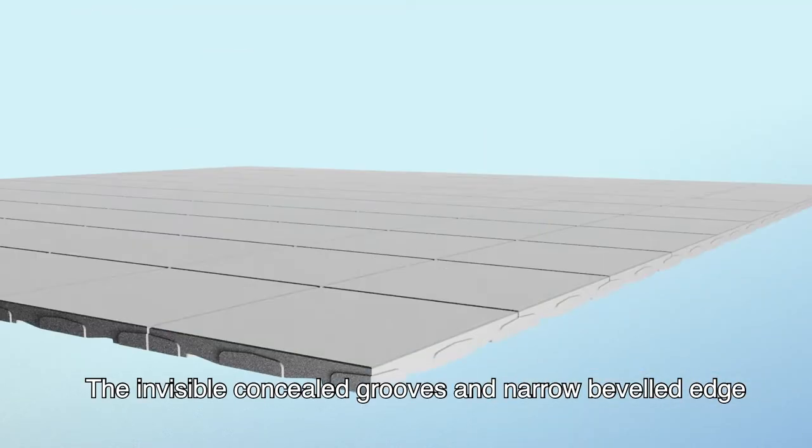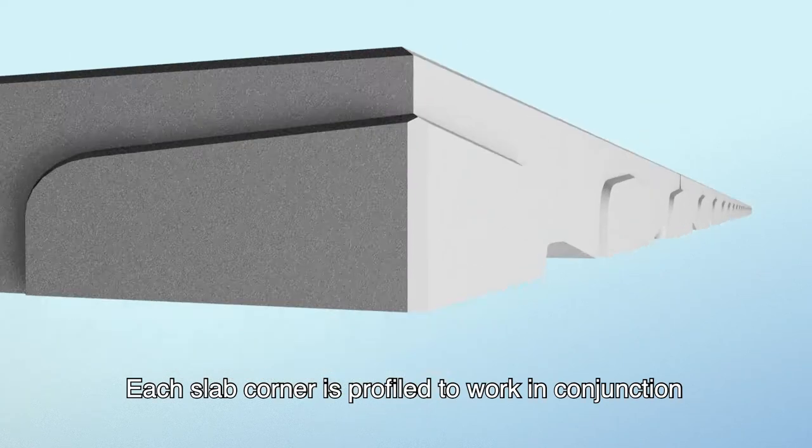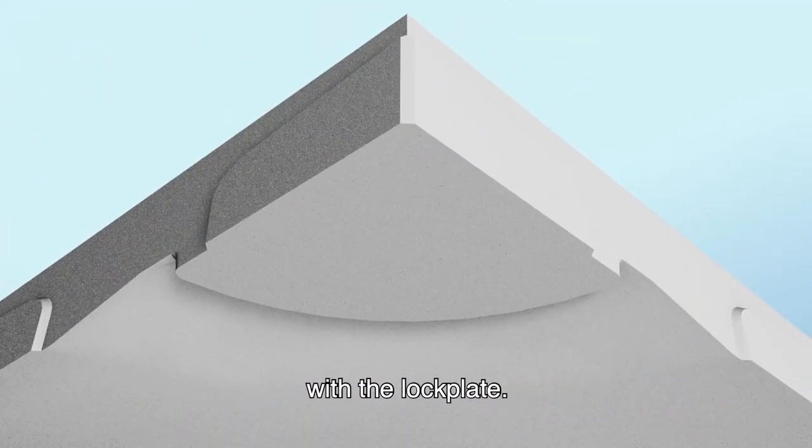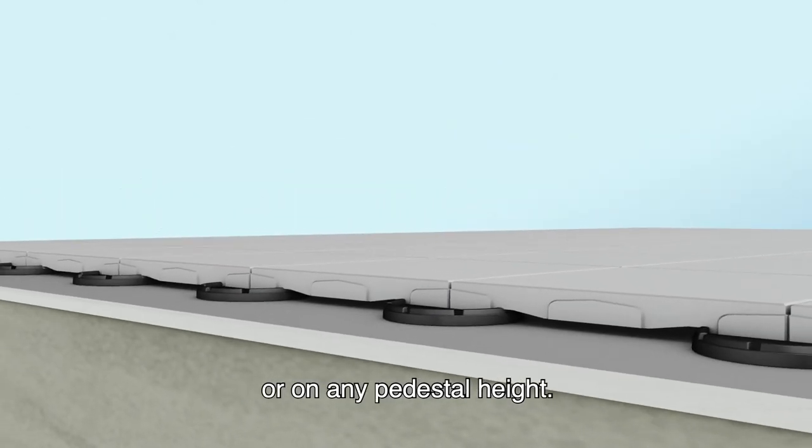The invisible, concealed grooves and narrow beveled edge of Dream Next ensure clean lines on your rooftop. Each slab corner is profiled to work in conjunction with the lock plate. Dream Next can be installed on a gradient or on any pedestal height.